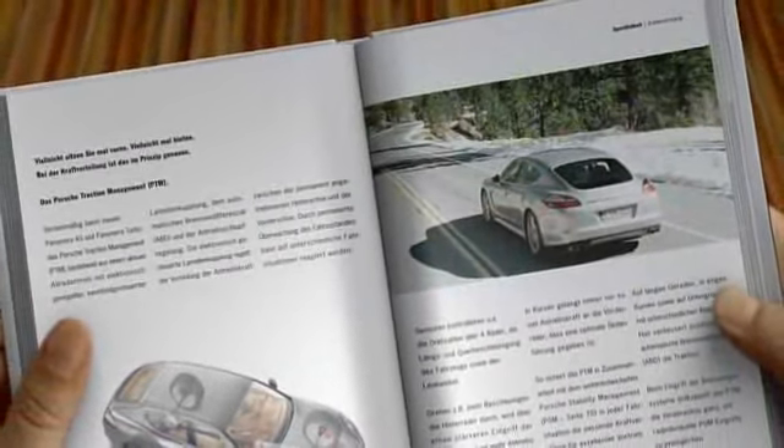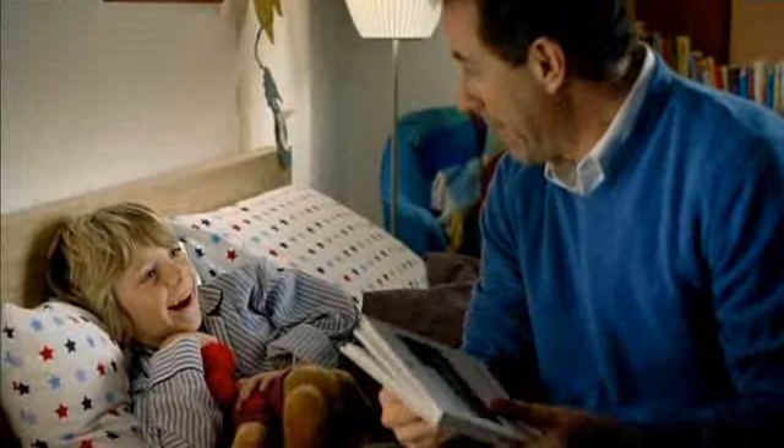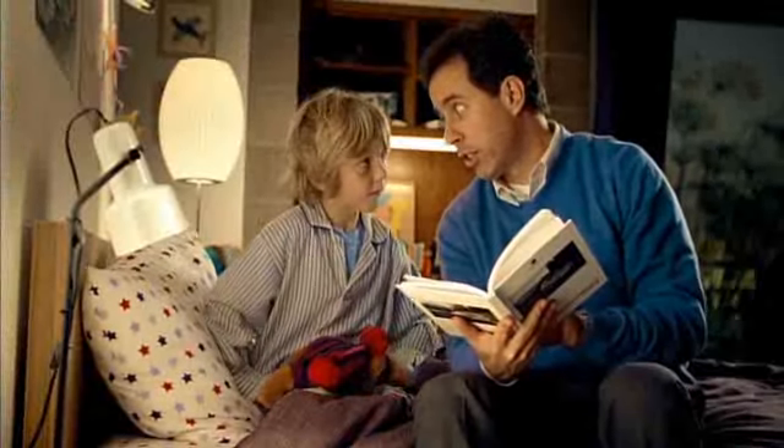And that's why the turbo has four-wheel drive. Now, where were we? Ah, yes. Safety.